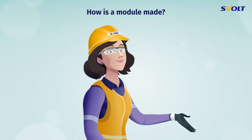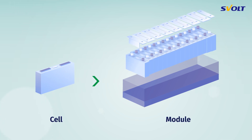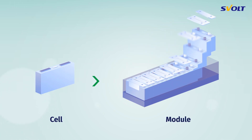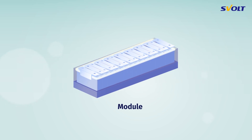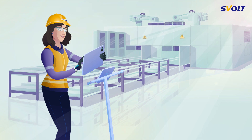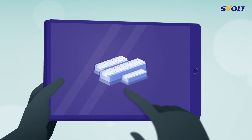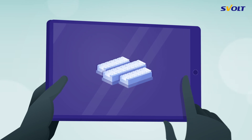How is a module made? In the manufacturing of a module, individual battery cells are grouped together and then connected in series or parallel. Let's take a closer look at the individual manufacturing steps of a module. Before we do, however, it's important to know that finished modules can differ significantly in size, shape, and weight.